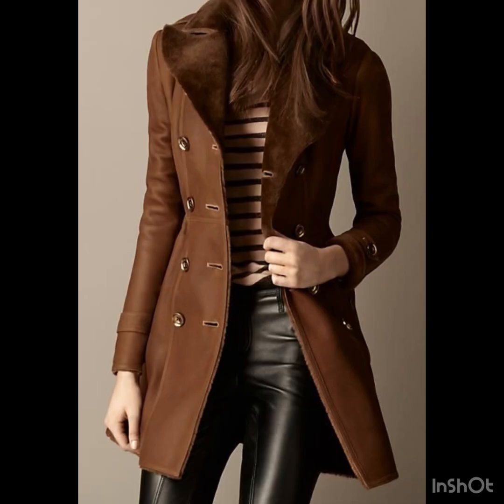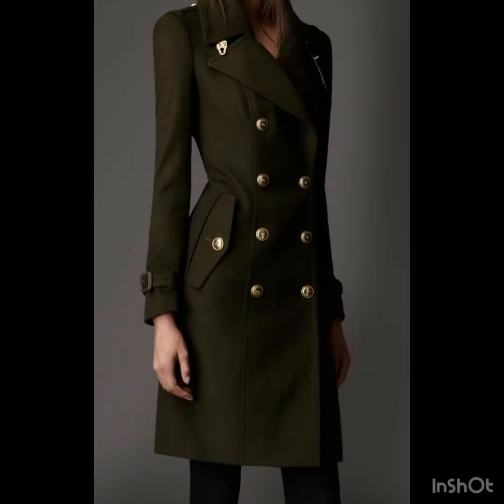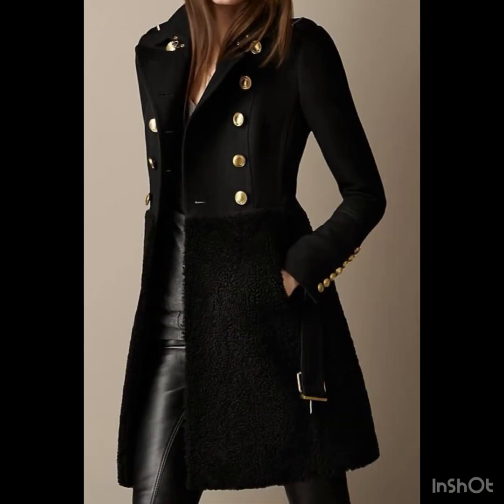You can see these models are looking so stylish wearing these coats, and these designer coats are really going to be your favorite. For more designs and ideas, I suggest you just keep on watching this video till the end.